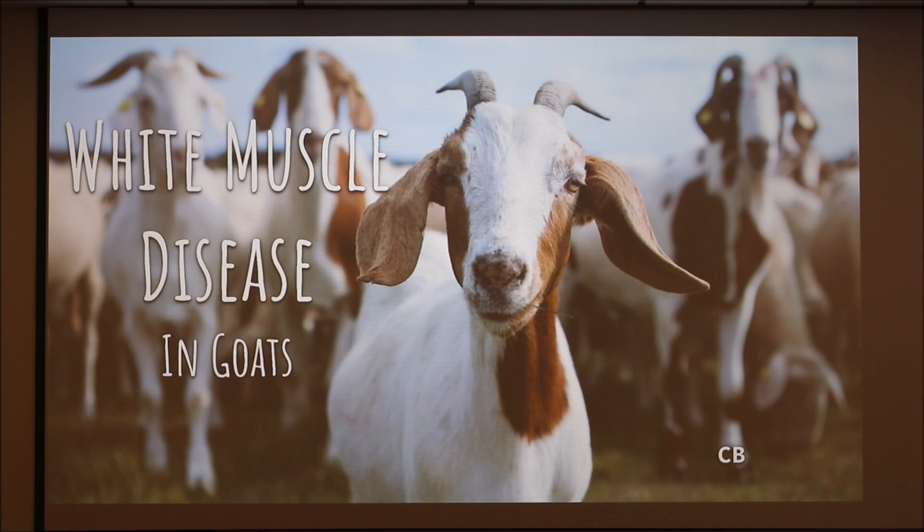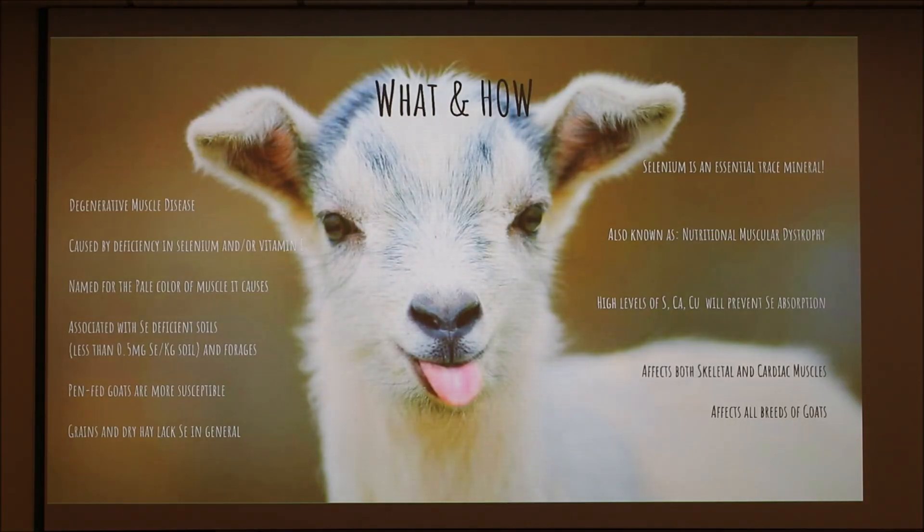Today I'm going to talk about white muscle disease in goats. It's a degenerative muscle disease — sometimes called nutritional muscular dystrophy, depending on the species — but we're going to talk about goats for the most part today.